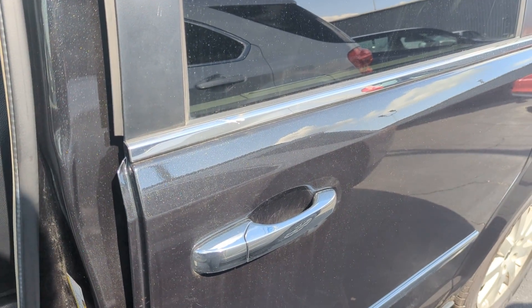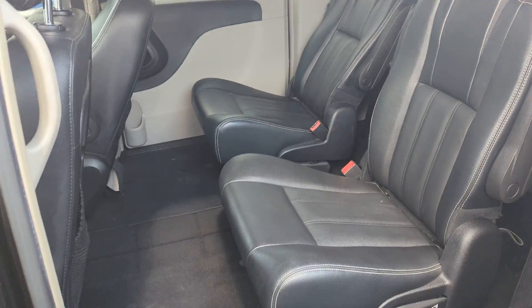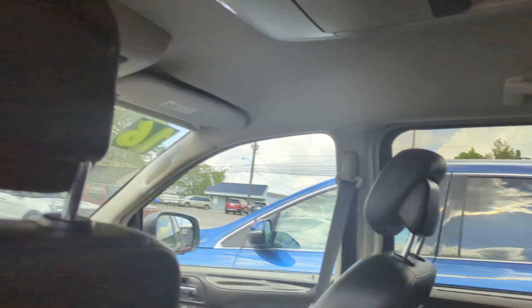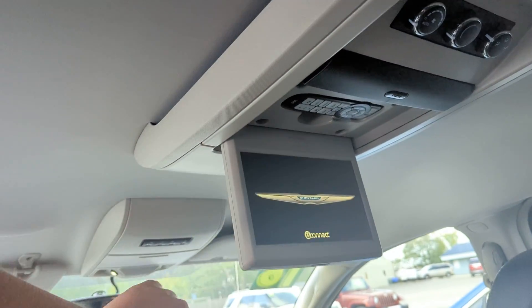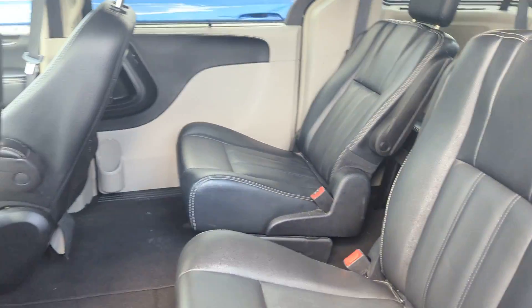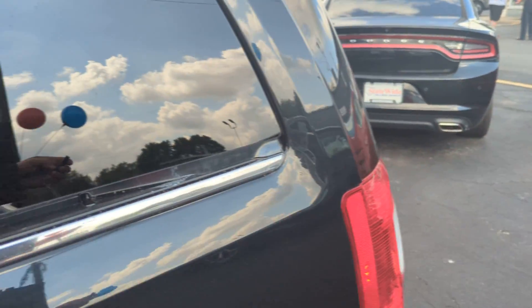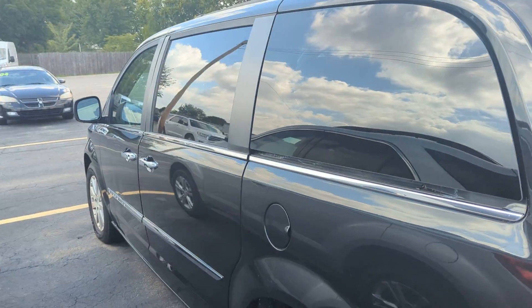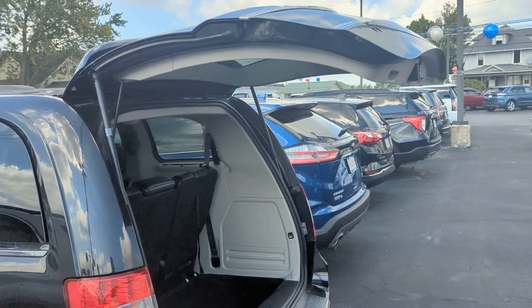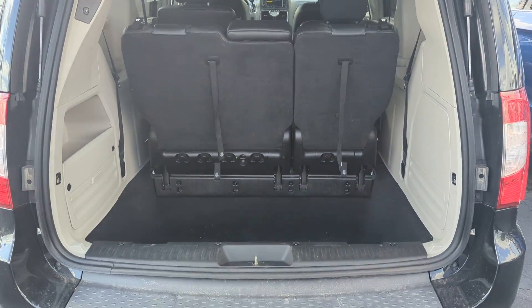The power doors function. It has stow-n-go seating. I think there's a television up here — yep, sure is. Power tailgate. The third row will fold flat into the trunk here.